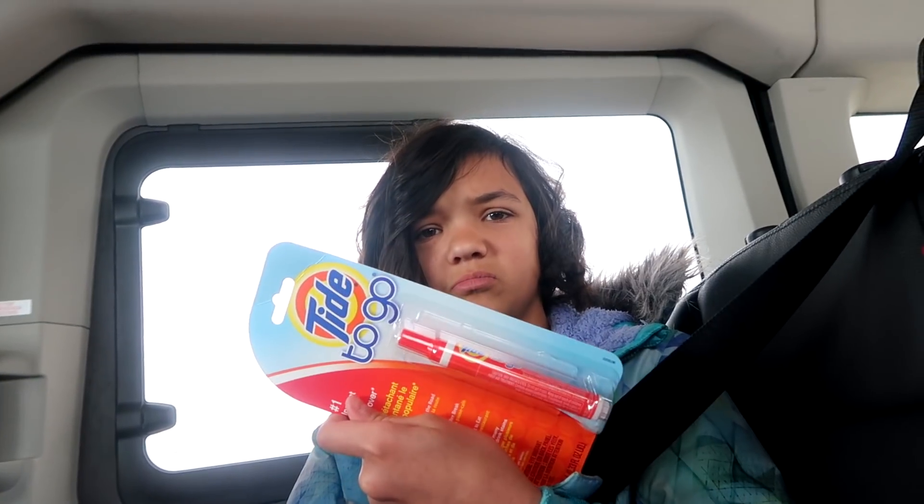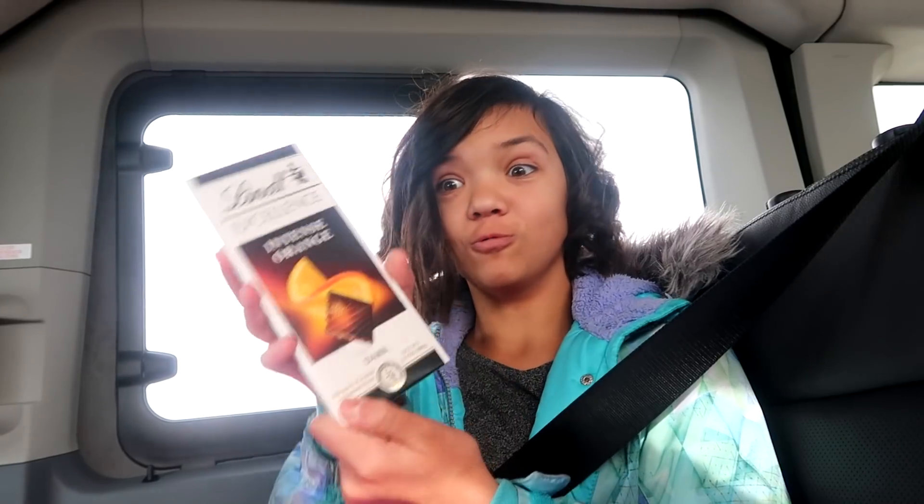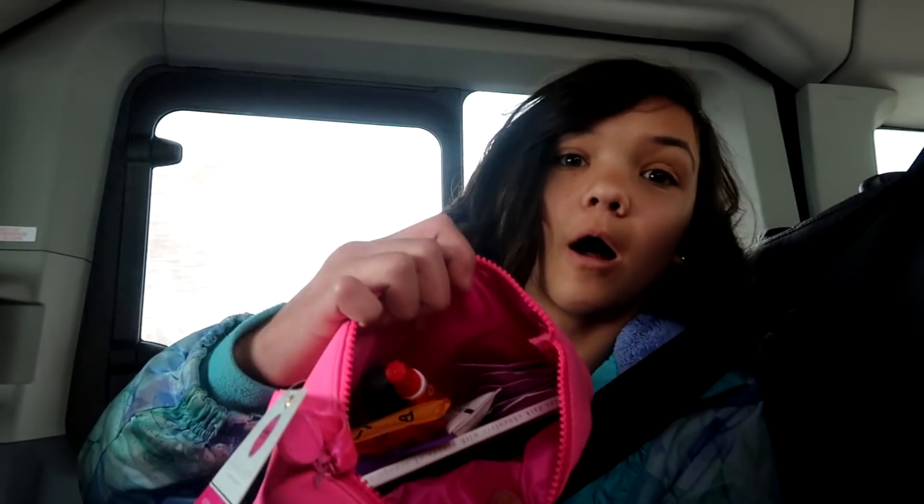Time to go! Chocolate — I love chocolate. Comment down below if you like chocolate. Packed. Alright, all ready to go. She got her bag and everything.